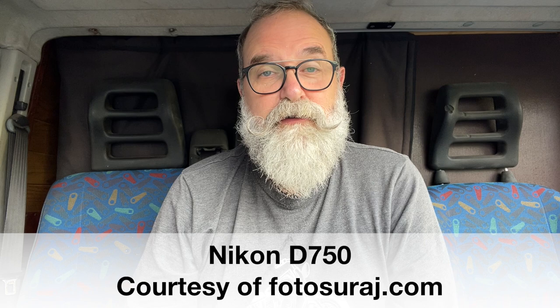Hi, Eric Jibo here, ericjibo.com. Today, thanks to photostrad.com, I'm going to talk about the Nikon D750. I say talk, not present, because this camera has been on the market for several years, but I think it's important to know if it's still interesting or not in 2021. So let's start.